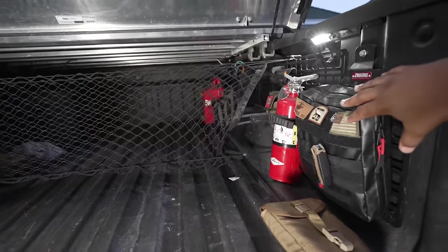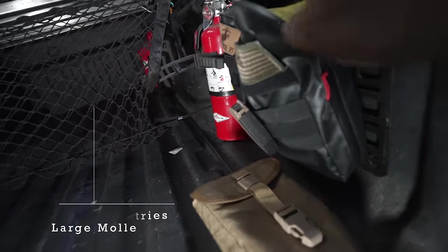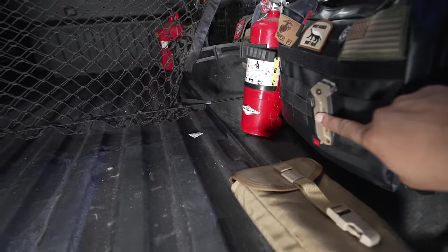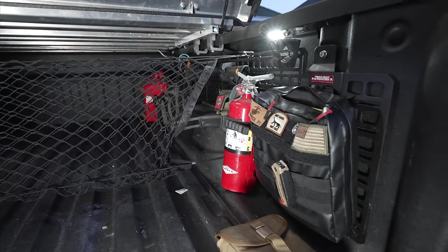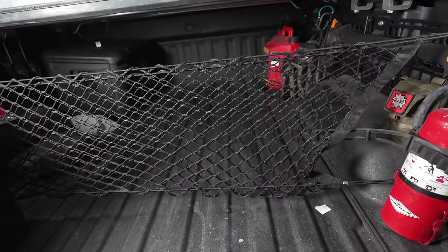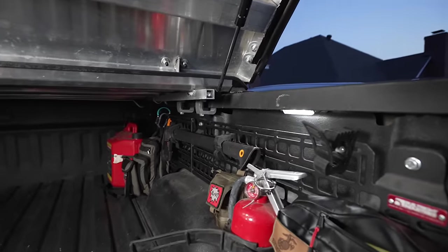Starting on the right side, from Built Right Industries I have their large Molle pouch. Over here I keep a recovery strap — just in case I need to recover another vehicle or recover myself. I also keep some patches and a utility knife by Spec Ops — fantastic company. There's also a fire extinguisher — super important, never know when you'll need one, whether it's for your vehicle or someone else's you roll up on. I keep a net divider which is fantastic if you own a truck — keeps groceries from going crazy in the bed.